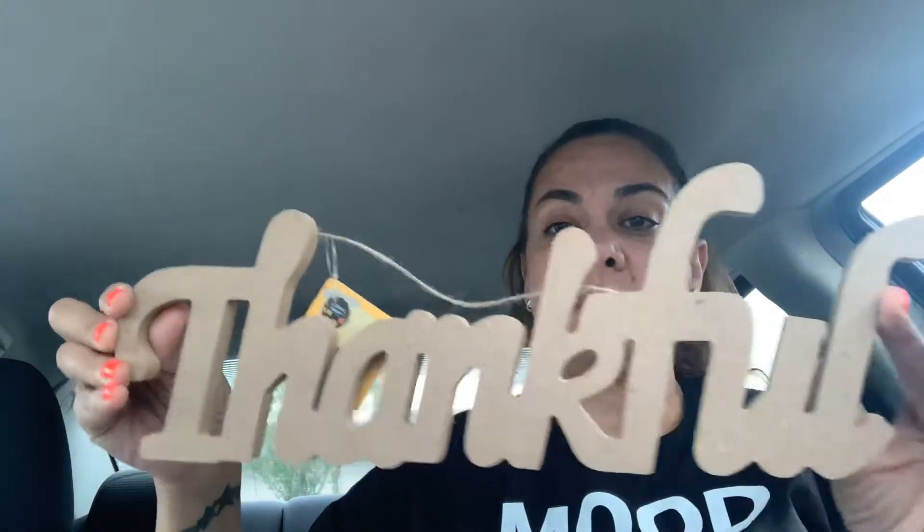The first thing I got — I'm so excited — I got these signs that I've been seeing everyone haul. It's 'Thankful,' and then I got 'Family' — I got two of each because I'm a very giving person. I love to share the stuff that I find with my friends, and I found 'Gather,' so I'm gonna keep these in my car to take to my friend at work tomorrow.